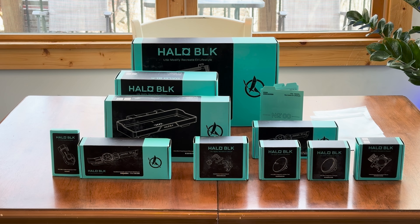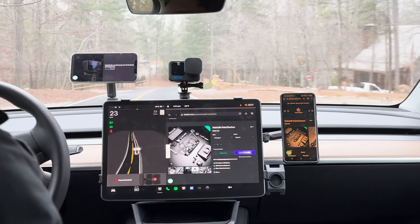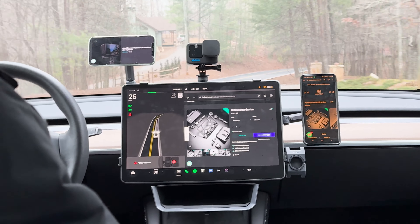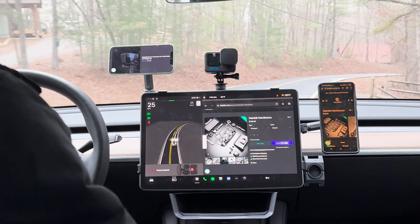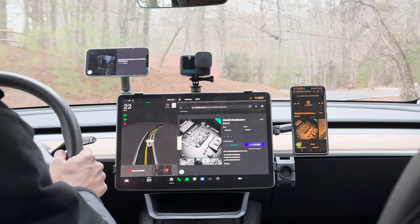The Holoblick Holostation is a marvel of modern accessory design, boasting an array of features that not only enhance the Tesla's driving experience but redefine it. Each aspect of the Holostation is crafted with meticulous attention to detail, ensuring that it offers more than just aesthetic appeal — it brings a new level of functionality to the forefront.